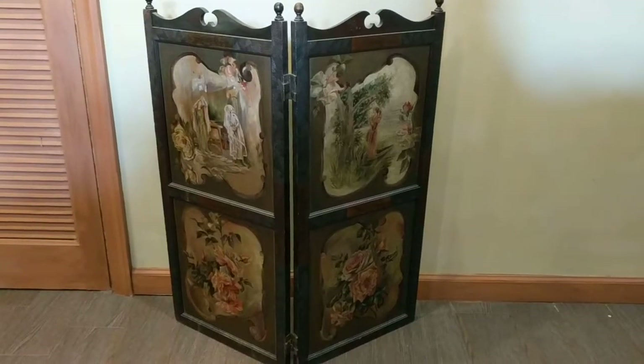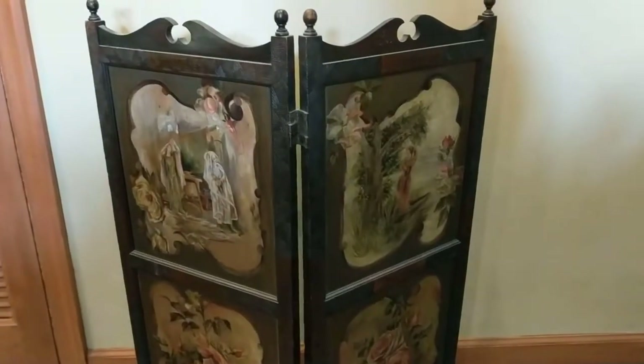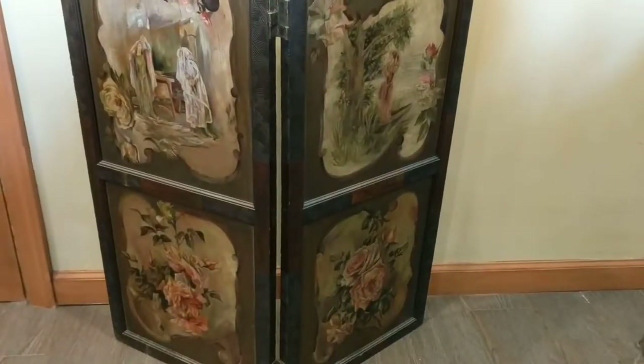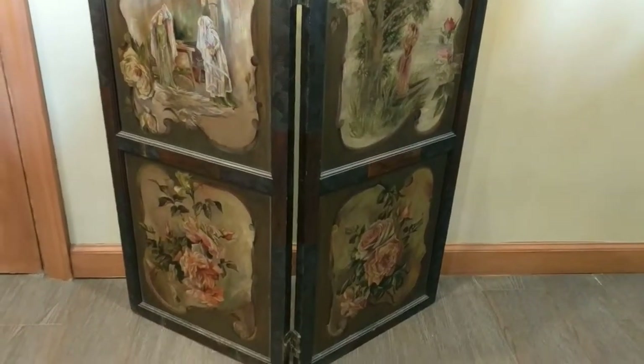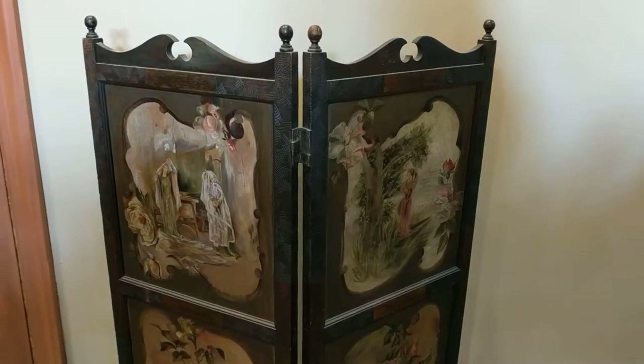Hi, it's Deanna and today I'm going to show you an antique wooden changing screen. This was probably made sometime around the 1890s.